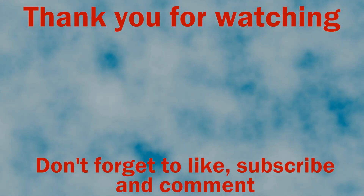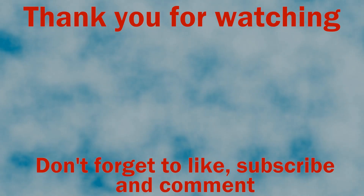So that's it for today. There will be more optical illusions coming, but until then, thank you for watching.